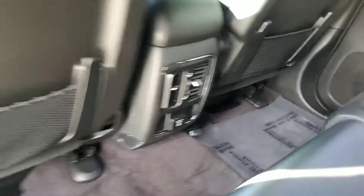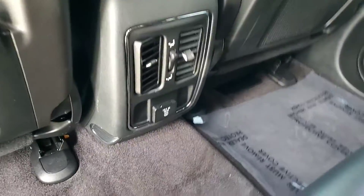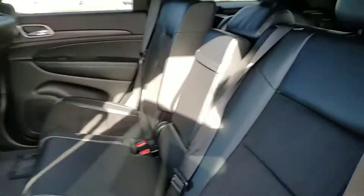Then your back seat here, your dual vents, your 110V outlet, plenty of room, and you're able to recline those seats back if you need to.